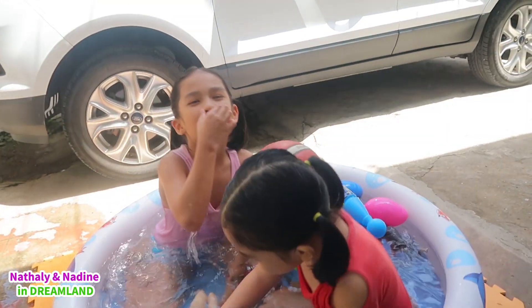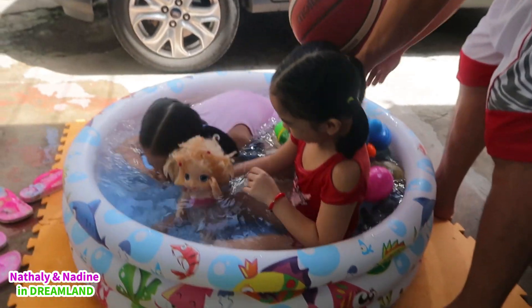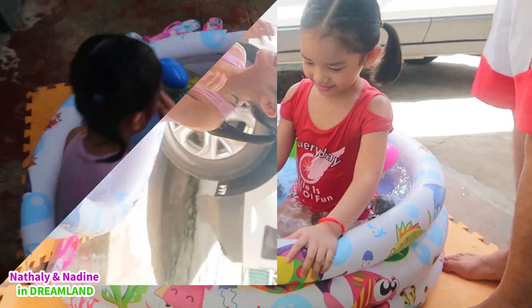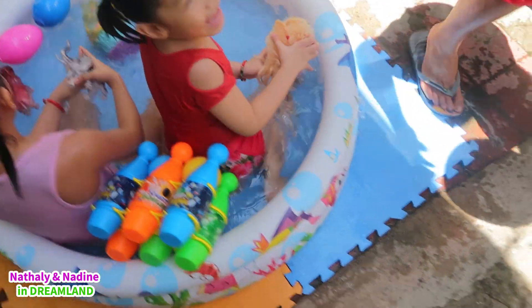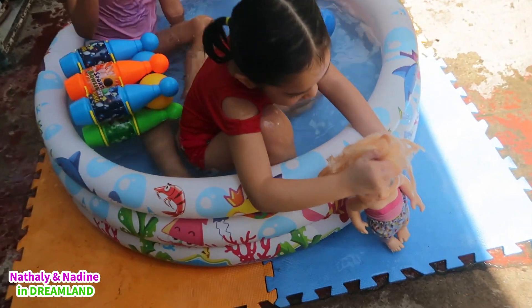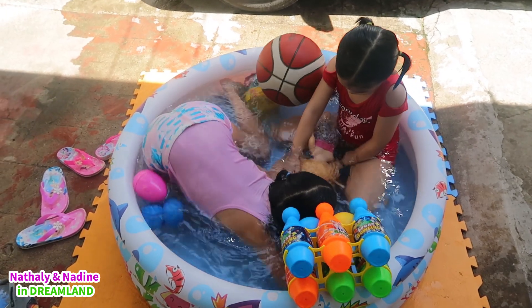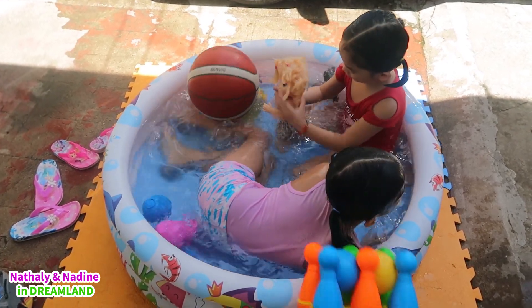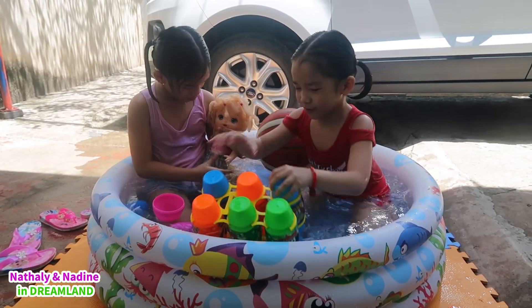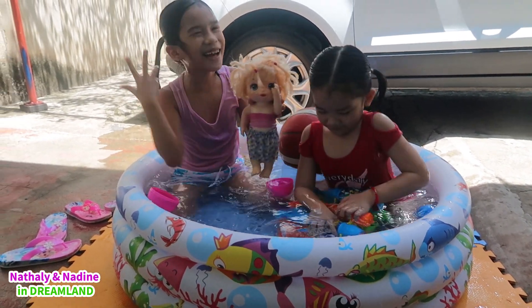You swim together! Baby Anna is floating! Baby Anna loves the water! Hold your nose, baby Anna!